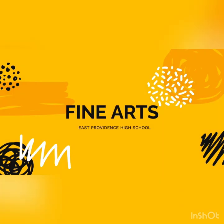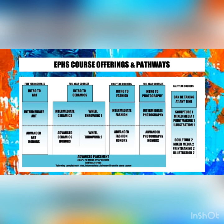Hello townies. This video is going to show you what the art department has to offer for courses here at the high school. You either need to take music or art in order to graduate. So either coming in as a freshman or later on as a junior, you can take one of the introduction classes which we will show you here.